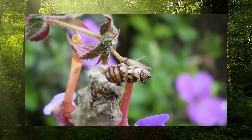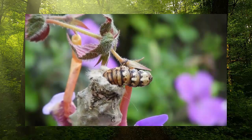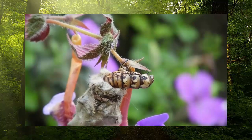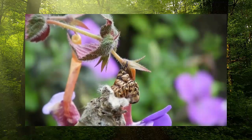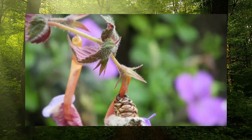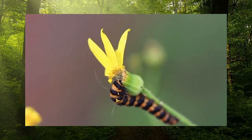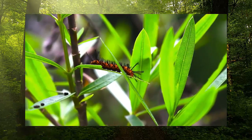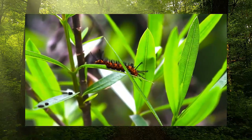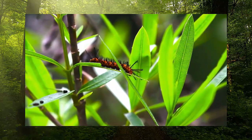Once everything is digested except for the imaginal cells, the next stage of caterpillar-to-butterfly transformation can begin. During this second stage, the imaginal cells use all the nutrients that the caterpillar got from eating leaves and plants as energy to grow all the wings, legs, and other parts that a grown-up butterfly needs. Eventually, tucked within the cocoon, is a beautiful butterfly or moth ready to burst out and spread its wings.